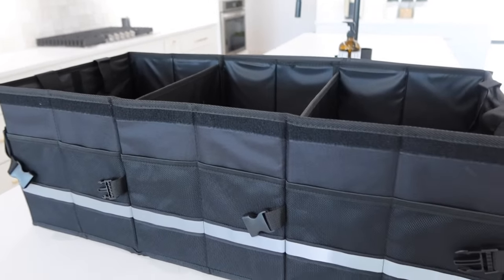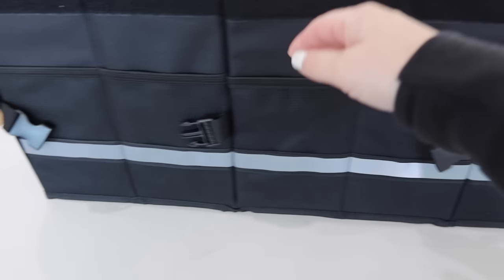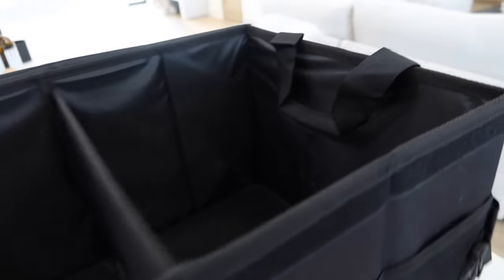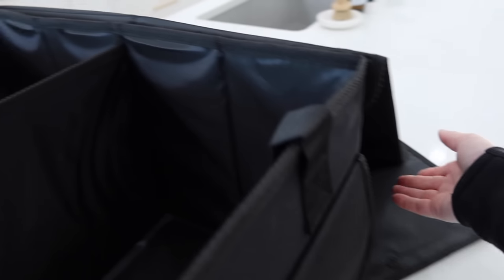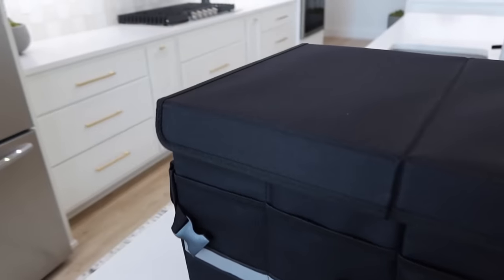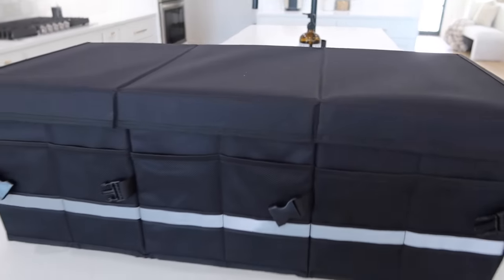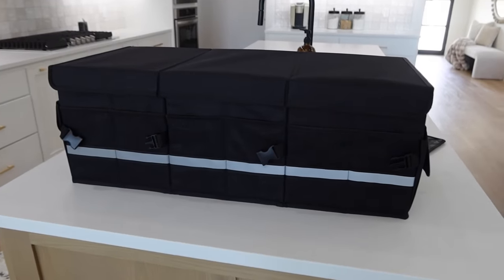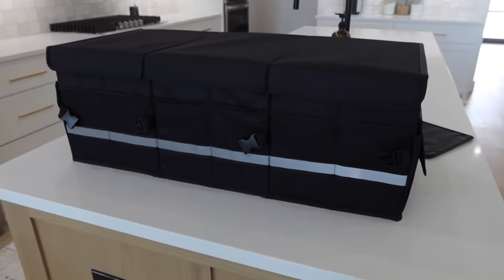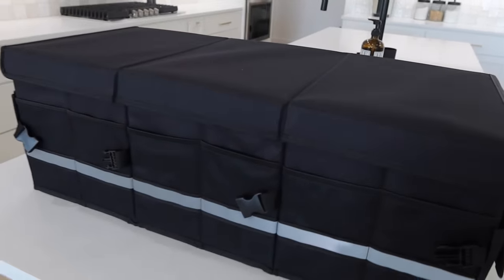It does come with a two-divider option if you prefer that, but I like the three. It has all these pockets so you can get organized — a big one on the side with a flap, two small flaps, and one that actually has a lid, which is nice for hiding a gift. It looks super nice. Grab it for a mom, a friend, your husband. It's so convenient, and it does collapse down, but I leave mine up because I use it every single day.